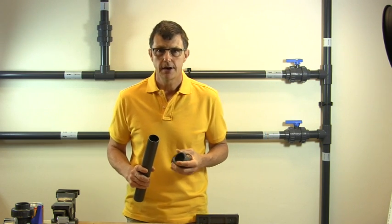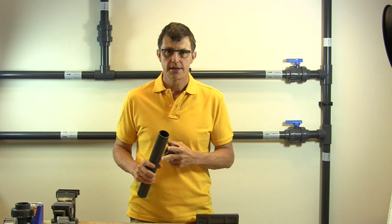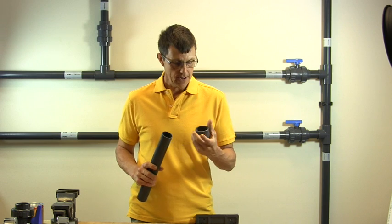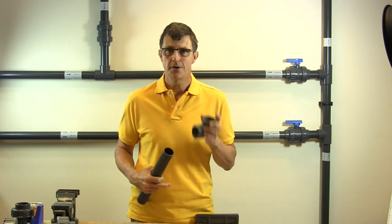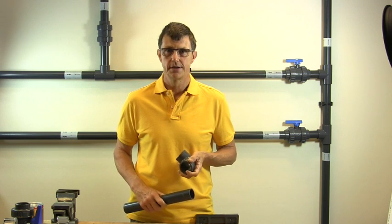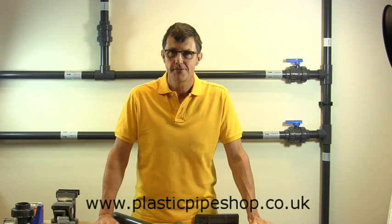So measure your pipe accurately — measure the outside diameter, not the inside diameter. You can measure the inside diameter of pipe fittings, but make sure you measure deep in the fitting so you're not measuring the curve as it goes in. And don't believe what it says on the fittings. Once you've got your measurement, use the tables on our website to make sure you're ordering the right size. If you're still confused, feel free to call us on 01786 472 850 and we'll do all we can to help you. Thanks for watching.